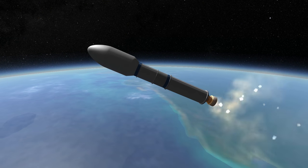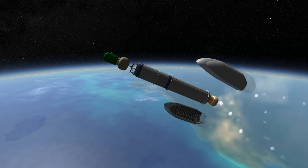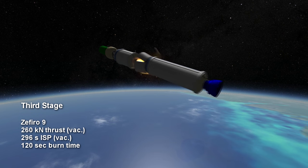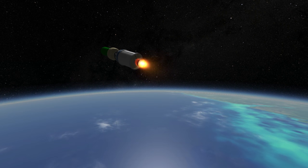The second stage has a specific impulse of 287.5 seconds in vacuum. The third stage is the Zephyro 9, which burns for 2 minutes with a vacuum thrust of 260 kilonewtons. It has a remarkable specific impulse for a solid rocket motor: 296 seconds in vacuum.